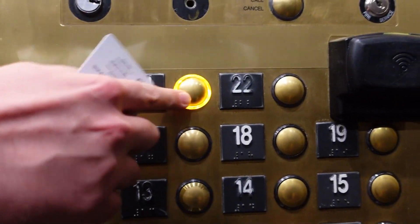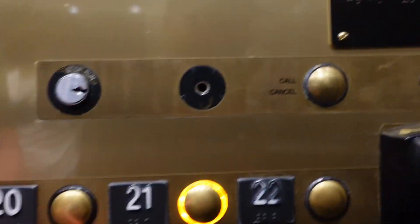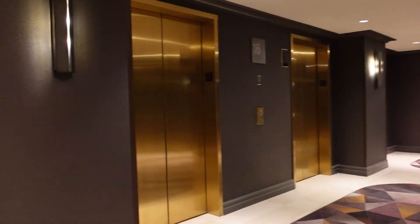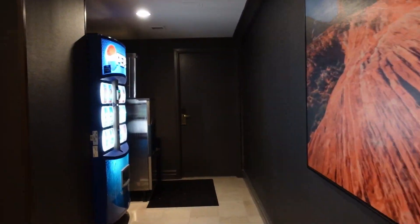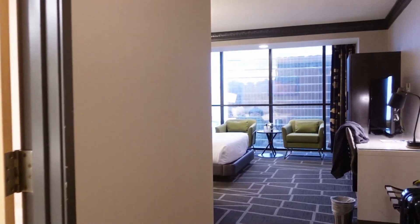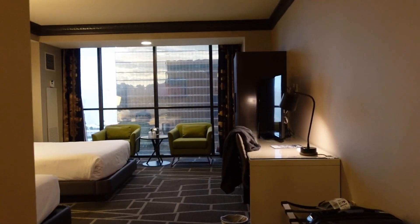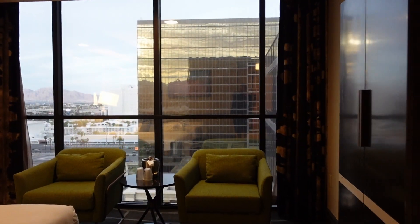So when you check in, one thing really convenient with this hotel is they do have an app where you can check in through the app and skip all the lines. The unfortunate downside is every time you get into the elevator to go to your room, you must use the digital key. And if you do lose signal, you have to ride that elevator a couple of times until you can reload or get connected to the app so you can go to your floor.